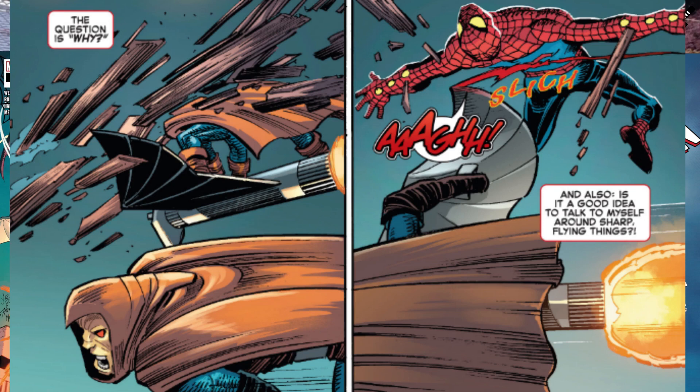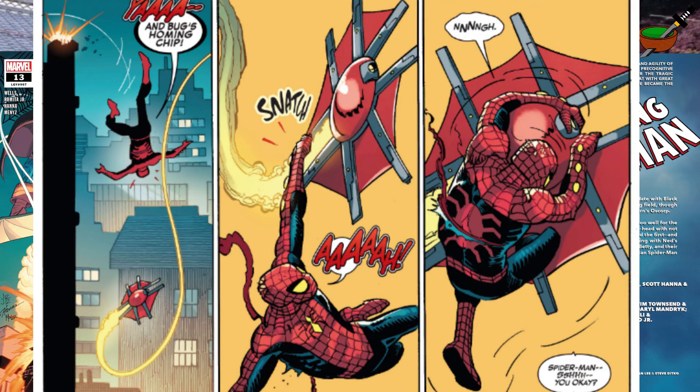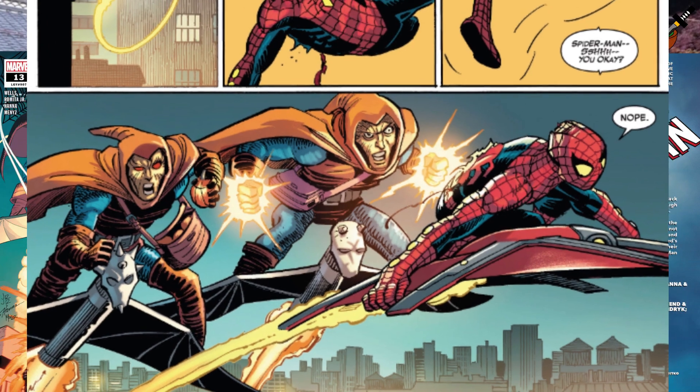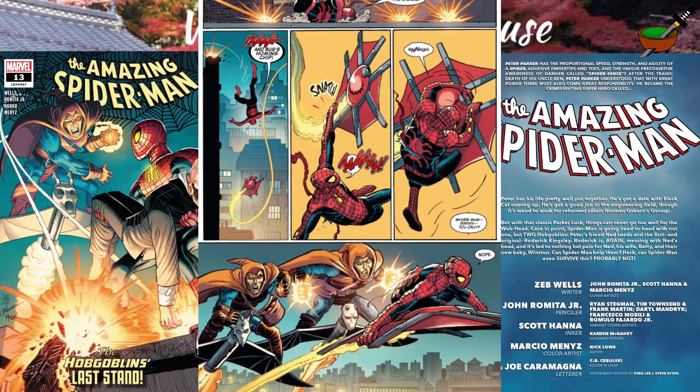We see Spidey getting cut by the gliders. There's been a lot of blood in this new Zeb Wells Amazing Spider-Man run. We also keep seeing Spidey being beaten to a pulp. Here he's calling Bug, the Spidey glider — I'm sorry, I just don't like it. Looks a bit like a dodgy kite. And then we get Spidey talking about his helmet — so he's got a helmet now, no longer got a mask. I'm not a fan of that either. He's using this new kind of goblin tech on his Spider-Man outfit.